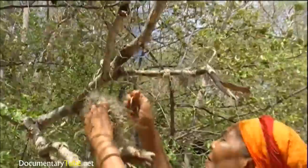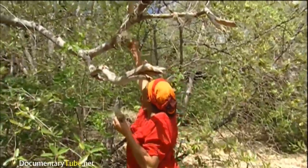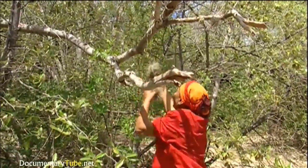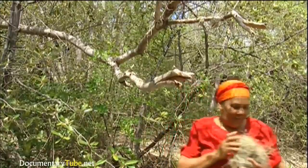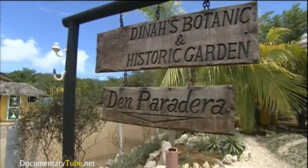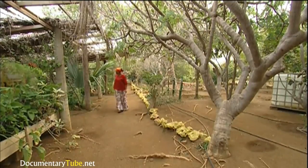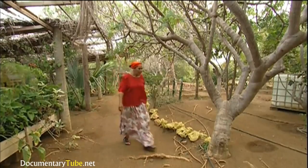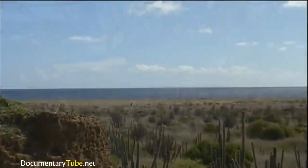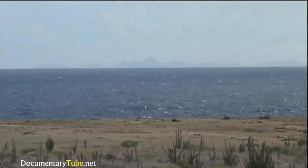I feel that I have to give that knowledge to other people, to young people, so they can spread it. Besides collecting medicinal plants, Dina is on a mission to also preserve them. In the early 1980s, she began Den Paradera, a magnificent botanical garden where she propagates over 300 species. When Dina was unable to find certain types on Curaçao, she traveled to the neighboring islands of Bonaire and Aruba, where the plants had not yet been eliminated from the landscape. She started in Paradera because she saw that they were losing a lot of information, a lot of herbs.